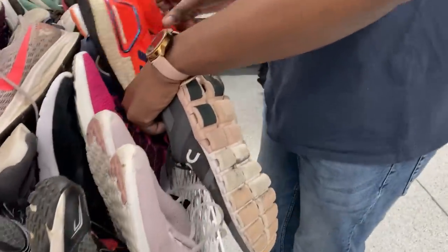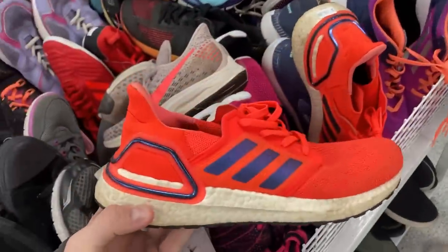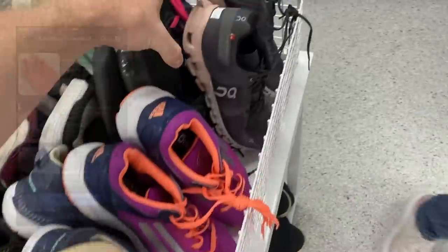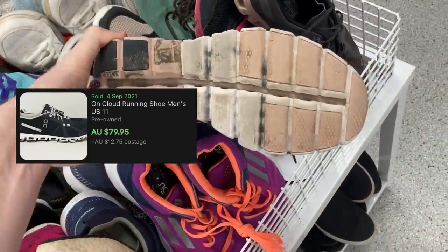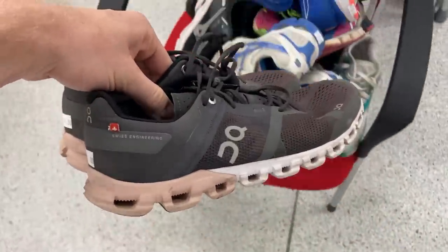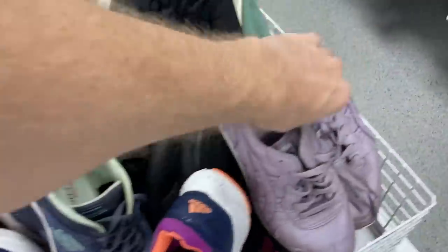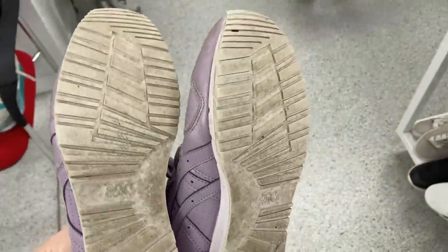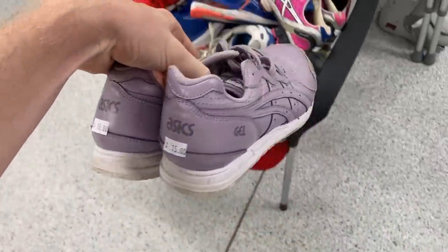He came out with not only some On Clouds but also some Ultra Boost 20s. These are in excellent condition — the granddaddies when it comes to running shoes. I'm talking about $150 for those. And the On Clouds aren't too far behind — I'm thinking about $100 once I give those a bit of a clean. Just like that, another $250 has come out from behind the op shop doors. This has just been an incredible run — I don't experience this in op shops ever. This is a once in a blue moon scenario. Those Asics Tiger shoes as well — always picking them up, another $15 into $50.